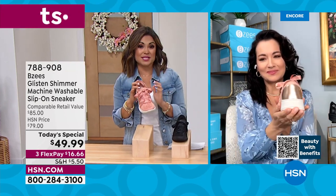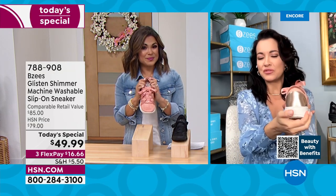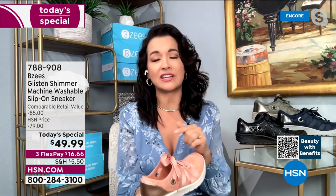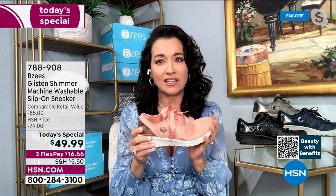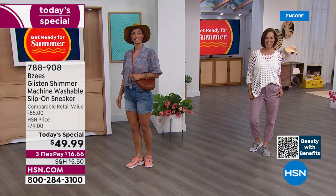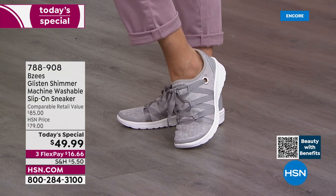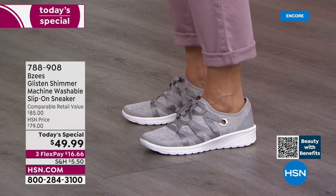We have sizes 6 through 11 in medium and wide width with half sizes available — absolutely true to size. I sometimes fall into a seven and a half but I'm mostly a size eight. When you say you're a size eight and you order size eight, it is a perfect fit. This is going to feel like second skin — like you're wearing a sock.